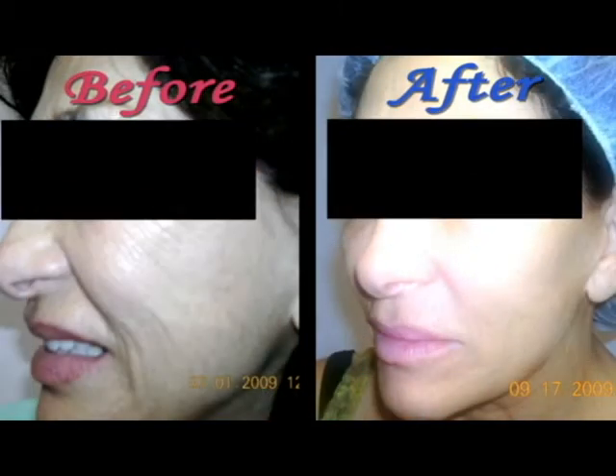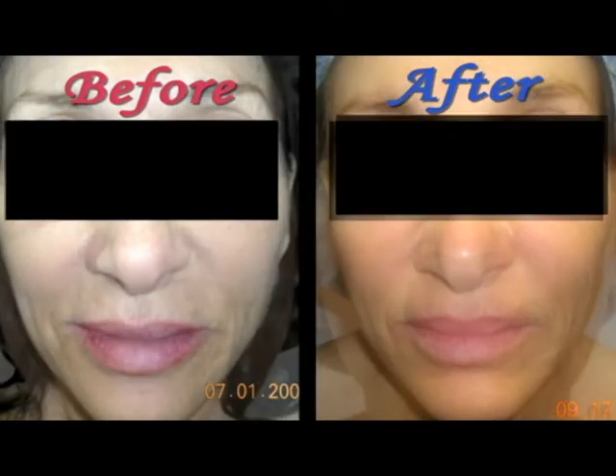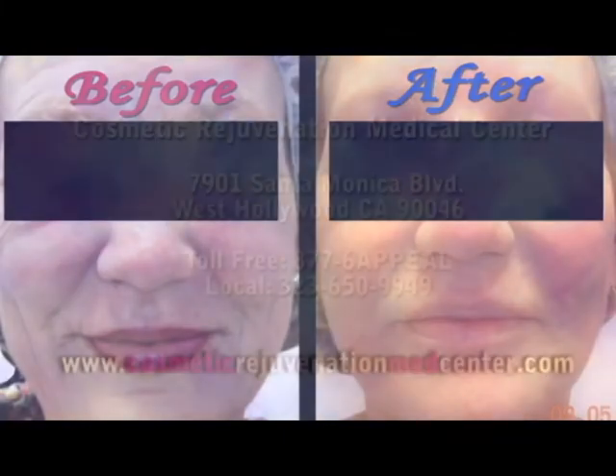This treatment is a powerful solution for providing fractional ablative skin resurfacing that is used safely to treat a range of skin conditions on any skin type. It's quite an effective procedure.